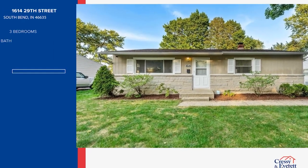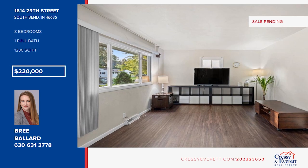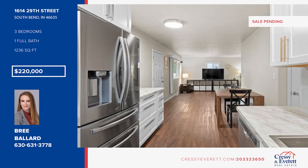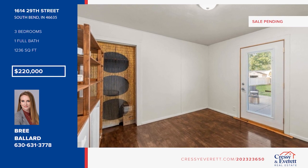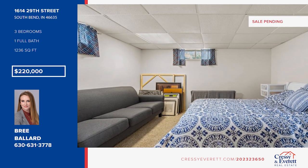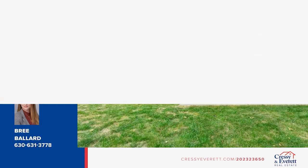This beautiful home is located less than two miles from Notre Dame and is certainly one that pleases the eye. Featuring an open-concept layout, you'll enjoy entertaining your guests while cooking up something delicious in the galley-style kitchen. There are three bedrooms and one bath. Continuing through the home, you'll enjoy the rec room located downstairs. Take a walk out back and sit back and relax on the beautiful patio decorated with string lights. Bree Ballard has the keys and is ready to show you everything this home has to offer. Give her a call today to schedule your personal tour.